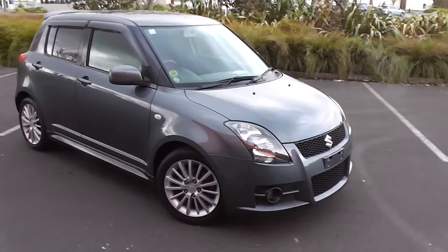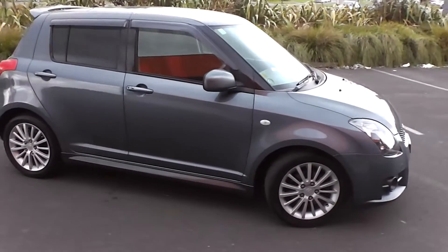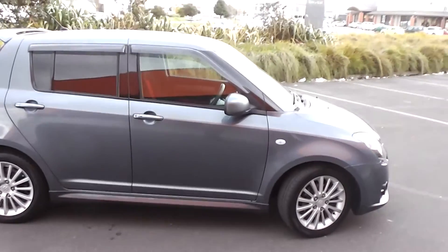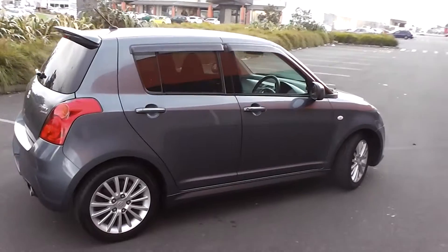Hi, Peter Day here. Take a look at this 2007 Suzuki Swift Sport. It's got the 1600cc double overhead cam engine and this engine produces 125 horsepower.